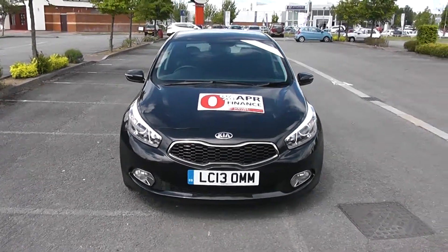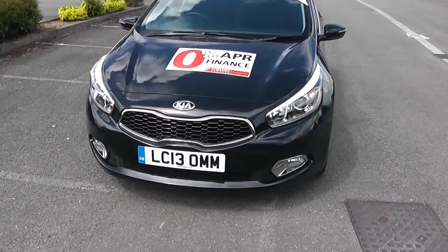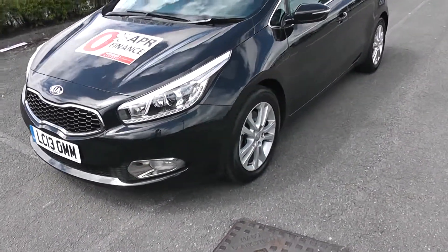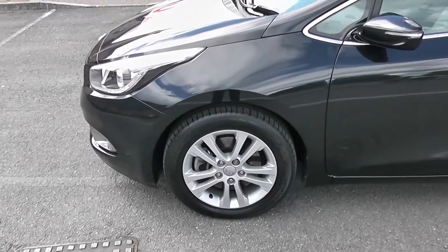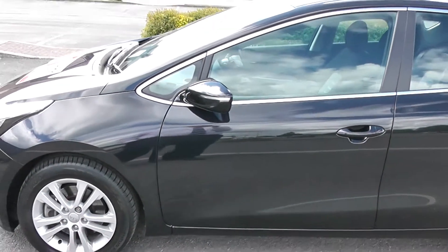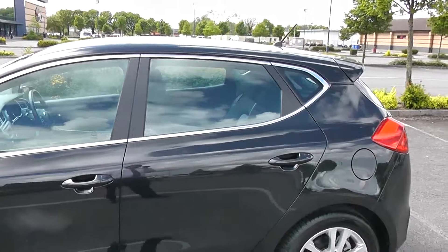As we walk around the car you can see it has daylight running LEDs, fog lamps at the bottom and a nice chrome surround on the grille. Walking around, there are nice 16-inch alloy wheels with the Kia alloys on them, body coloured door mirrors and handles with a nice chrome edging to the windows.